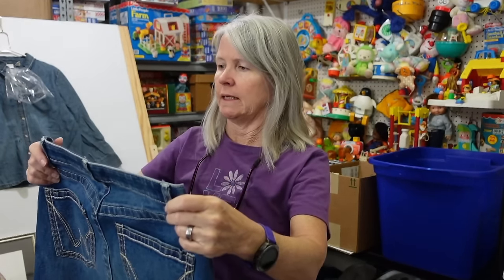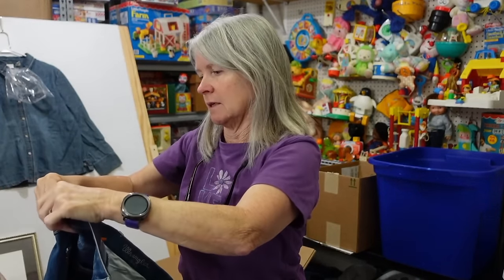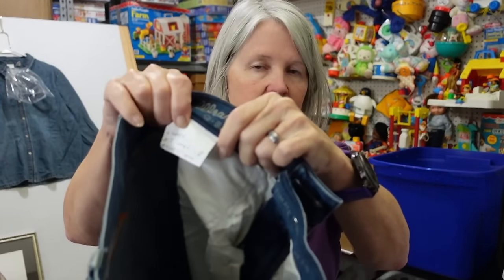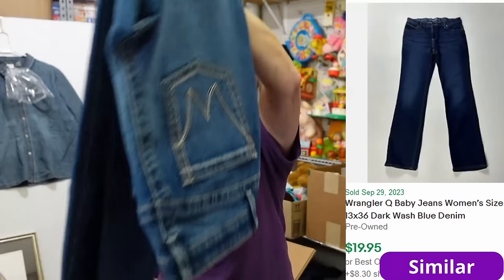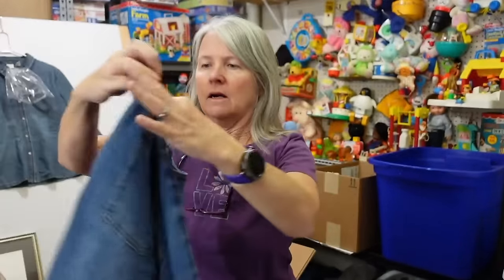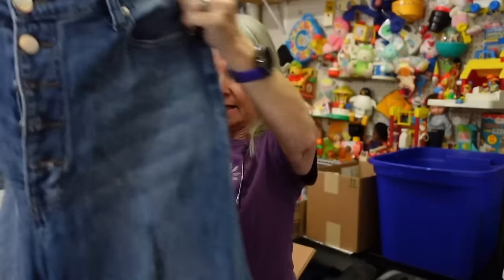These are intriguing Wranglers — but they say Q Baby Ultimate Riding Jeans, small size. They've got handwriting on the tag — interesting. They've been pressed and starched, very cowboy style. Next, a pair labeled Abound — button fly, size 31. They don't feel like quality but I could be wrong. Never heard of the brand.